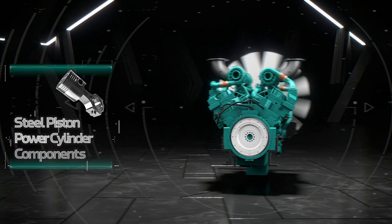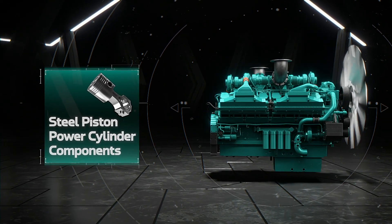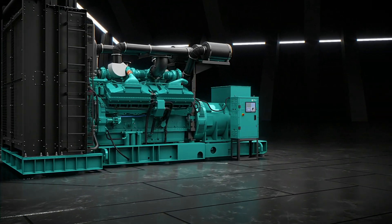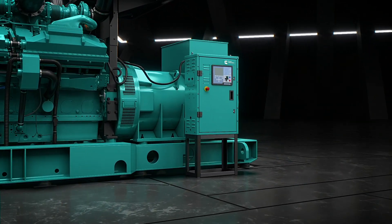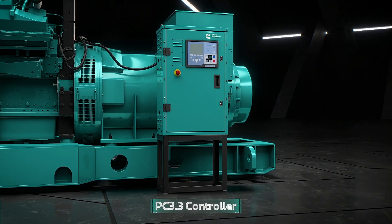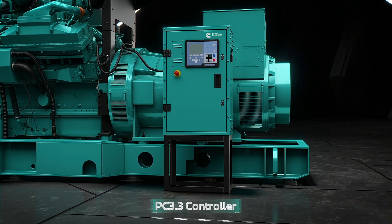The new and reinforced steel pistons and power cylinder components also withstand higher temperatures and pressures with ease. The all-new QSK60 G29 is monitored with the advanced PC 3.3 genset controller with in-built sync relay and masterless load-demand feature.